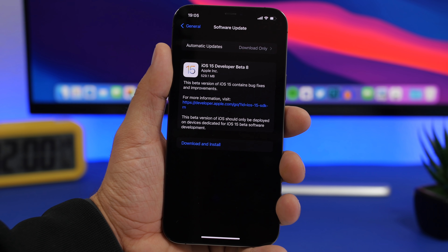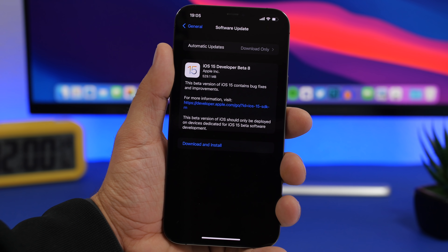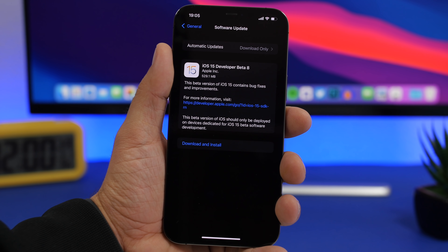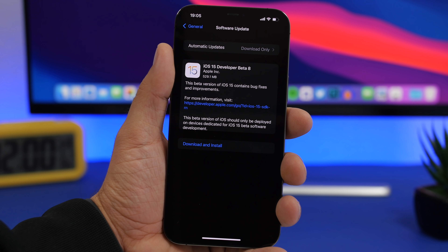Don't expect Apple to release any new features until iOS 15.1 comes out, which should be in about a month or so — sometime in October. That should be alongside the new macOS, and we'll probably see a beta for 15.1 released very soon, maybe as early as next week.